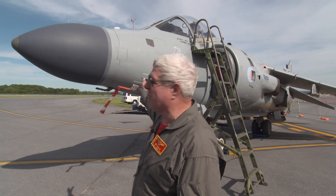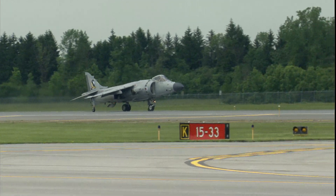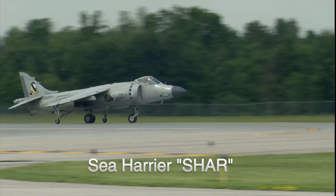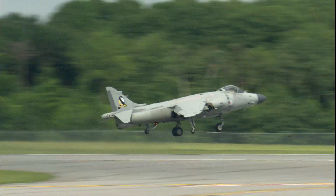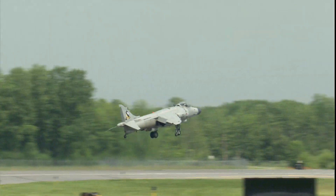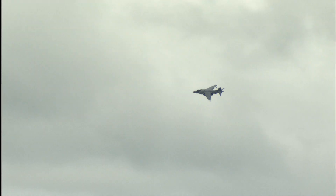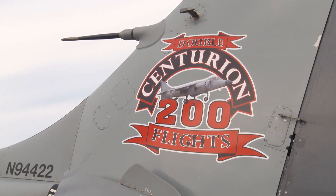My name is Art Knowles. I'm a retired Marine, and I flew Harriers in the Marine Corps. I'm right in front of my own privately owned Harrier, which is the only one in the entire world. We've been flying on the air show circuit now for nine seasons — this is our ninth successful air show season, and we're well up over 240 flights in this airplane.